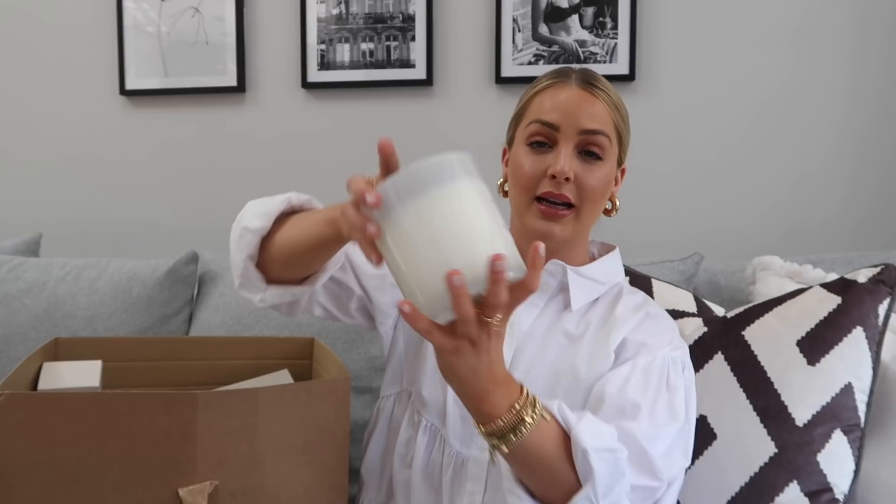Also from Zara Home, my absolute favourite - if you watched my last home tour you'll know I have these candles everywhere. They just smell amazing and our whole house smells of this scent. It is the white jasmine and I always get this big candle. I absolutely love the smell of a fresh candle - it's so fresh, especially for spring. This is a really good price for the size of it at £17.99.